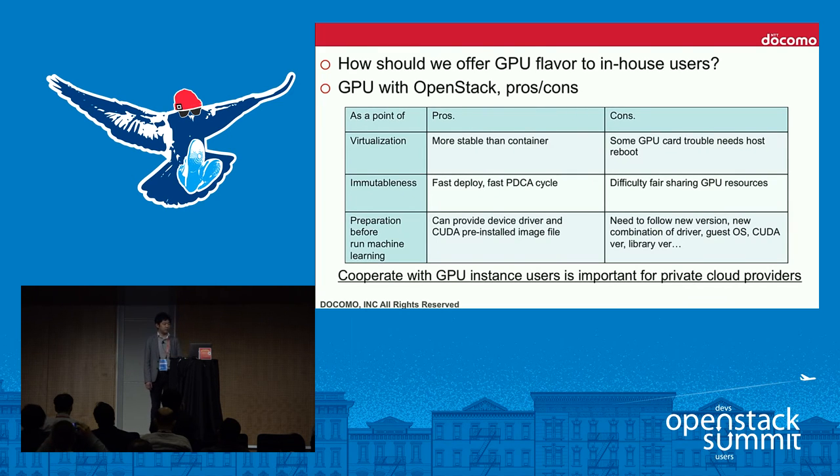Regarding how to offer GPU flavors to private cloud users, there are pros and cons. The key conclusion is to cooperate with GPU users. In a private cloud, we can communicate directly with users — and that cooperation with GPU instance users is essential for private cloud providers.